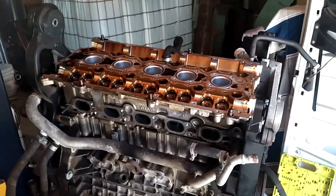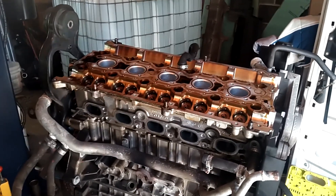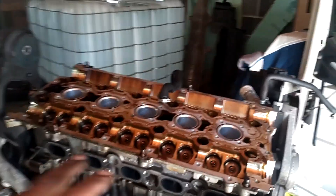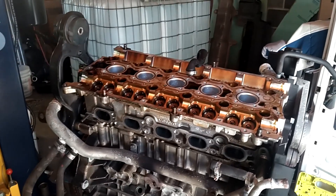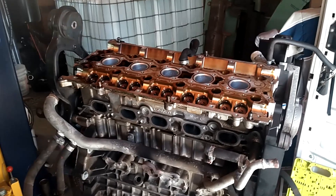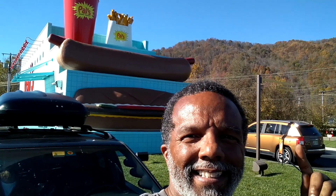Anytime you pull a cylinder head you get one of two options: one, you can rebuild it yourself, or two, you can send it to a shop and have them rebuild it. We're going to redo this one ourselves. I'm going to refresh the video for removing and lapping the valves, because my old video shows the manual way of lapping valves, which is killing some of you guys. The new way I use is a drill with some hose on the end — put it on the valves and lap them that way. You're not spending four hours lapping valves when you can do it in 30 minutes.